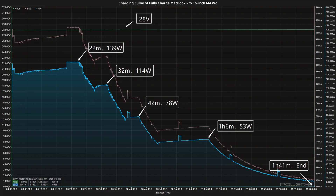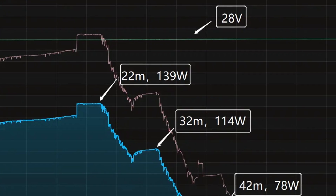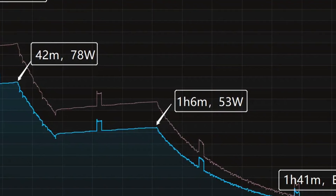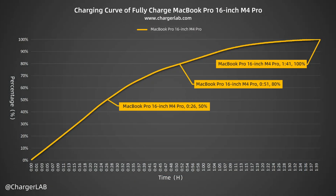The charging curve can be divided into five parts. The power is around 139 watts for the first 22 minutes. Then the power gradually drops to 114 watts, 78 watts, and 53 watts in turn. The final part begins at 1 hour and 6 minutes, and the power slowly drops to almost zero. It takes 1 hour and 41 minutes to be fully charged. The Apple 140W charger can charge the MacBook Pro to 50% in 26 minutes, 80% in 51 minutes, and 100% in 1 hour and 41 minutes.